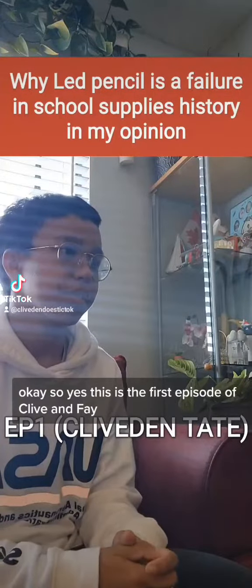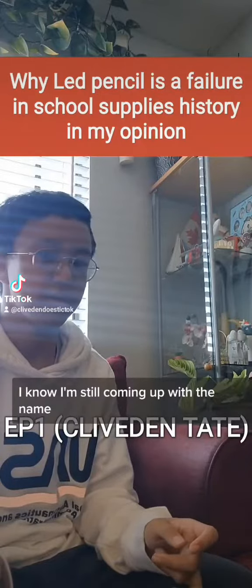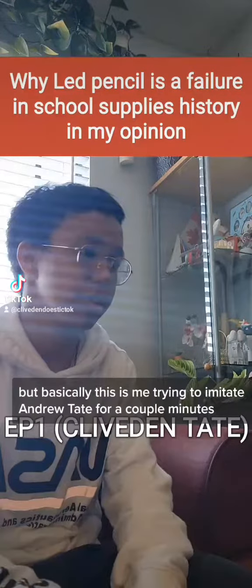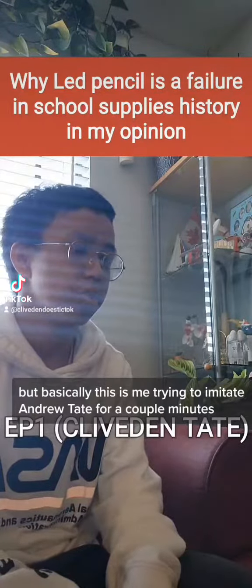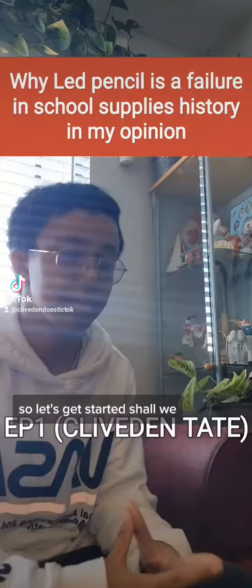Okay, so yes, this is the first episode of Clive and Faye — I mean, I'm still coming up with the name — but basically this is me trying to imitate Andrew Tate for a couple minutes, so let's get started, shall we?